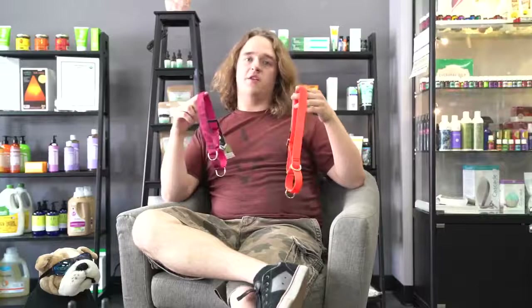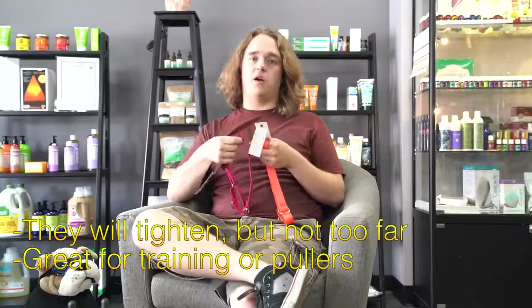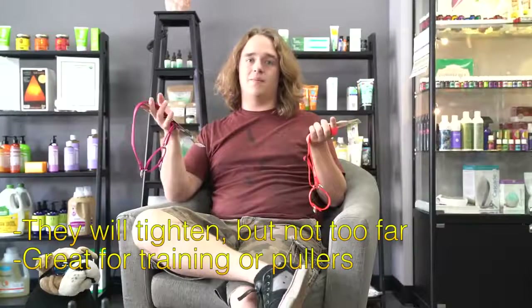Of course, we have martingales, which are cool because, like a choke collar, they will tighten — but unlike a choke collar, they'll only tighten so far. So they're really good for training and general use if you have a really bad puller or something like that. They come printed like the original ones, or in just a basic color, like a basic nylon, so you have options when picking one out.